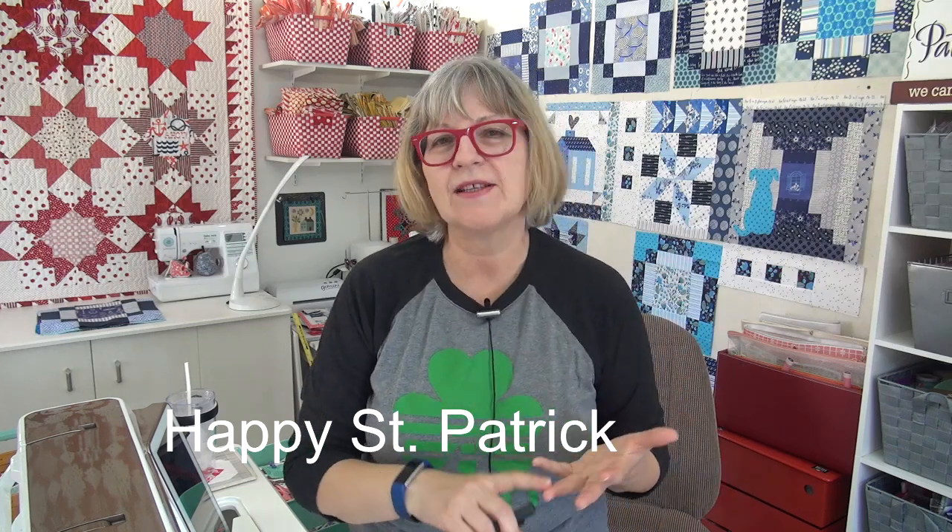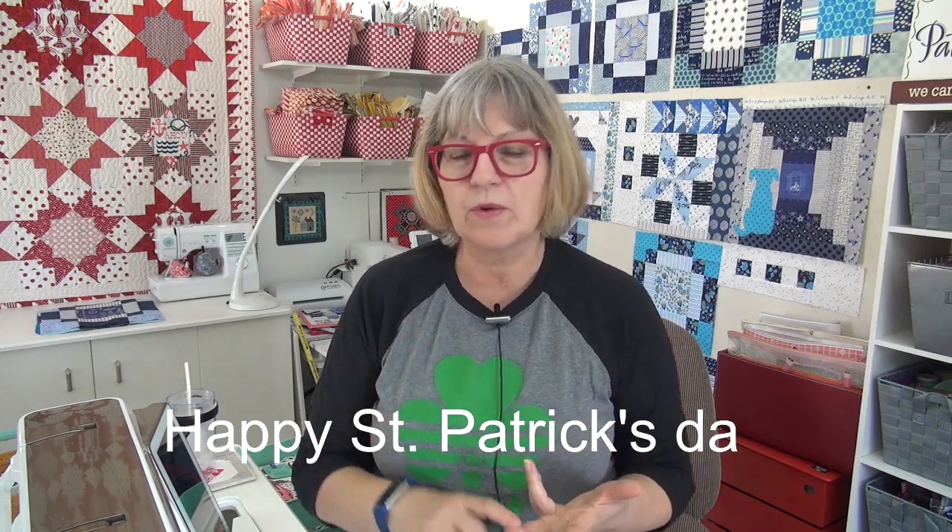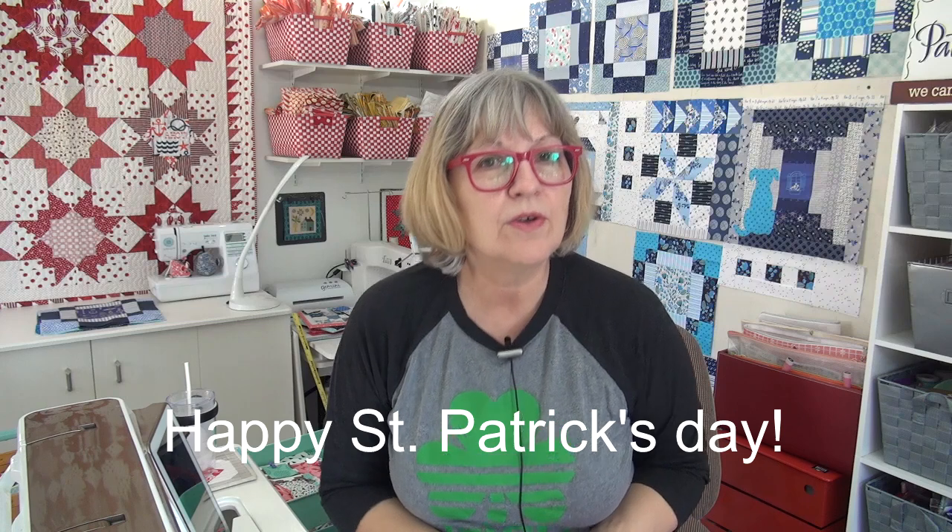Happy St. Patrick's Day! It is Block Wednesday. I'm Pat Sloan and we have got our block. I've got some appliqué tips and I'm going to talk about how to do a special little project which is part of The Home Is.